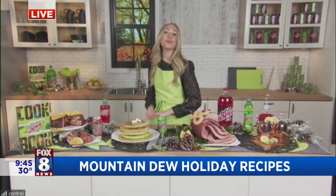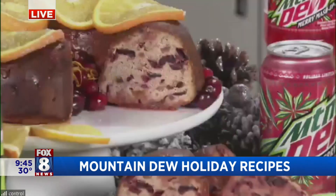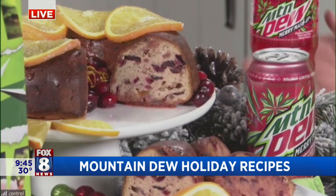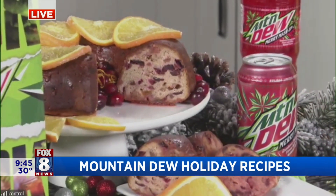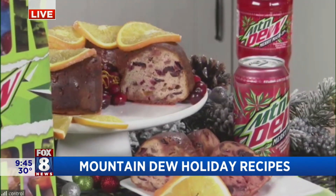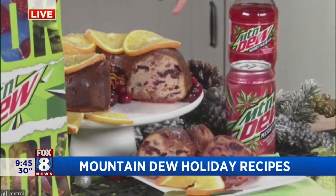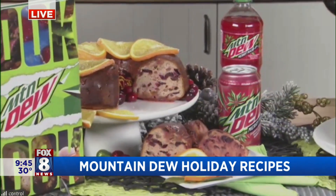And then in the sweets department, fruitcake is a staple for the holidays, right? So we have this one using the Mountain Dew Merry Mashup. This is the Cranberry Pomegranate Fruit Cake. The Merry Mashup has cranberry and pomegranate flavors in it, so it all ties together to give this tart, berry, fruity flavor. It's in the glaze, it's in the batter — talk about taking fruitcake to the next level.